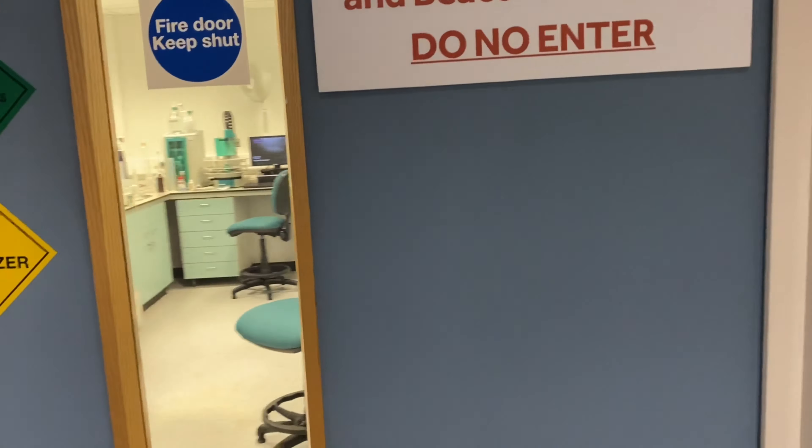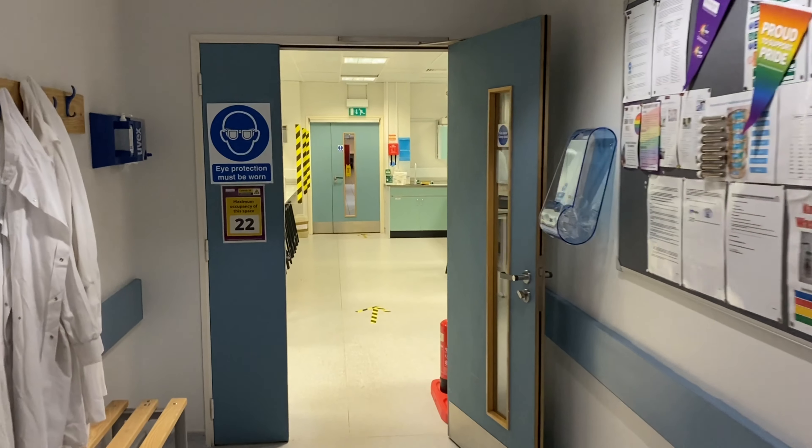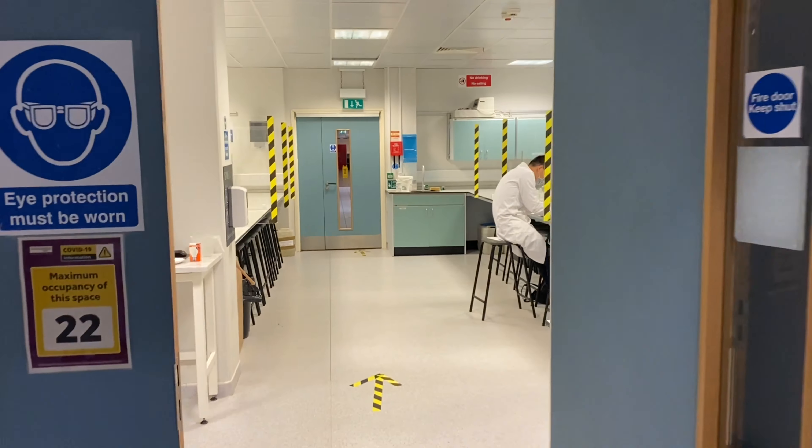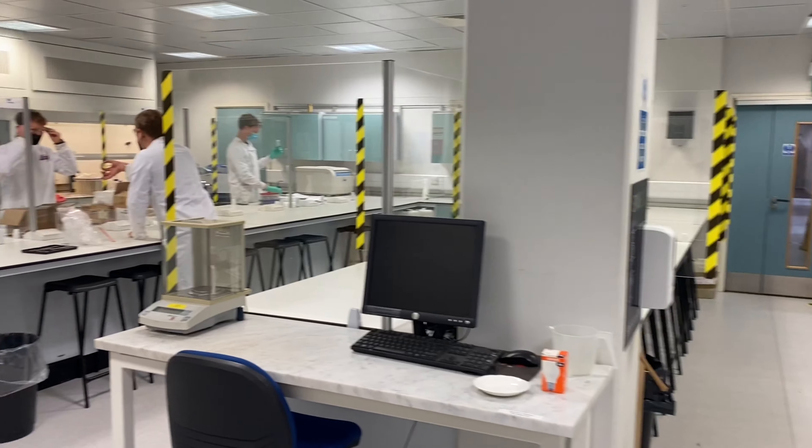So our spectroscopy laboratory — John Yarwood working there, our research technician. X-ray laboratory, moving into the main teaching laboratory.